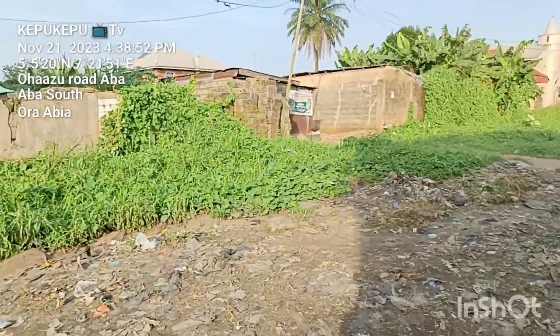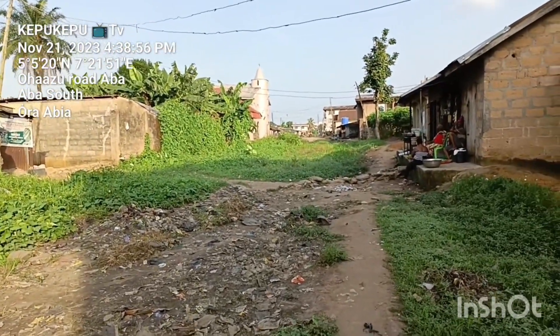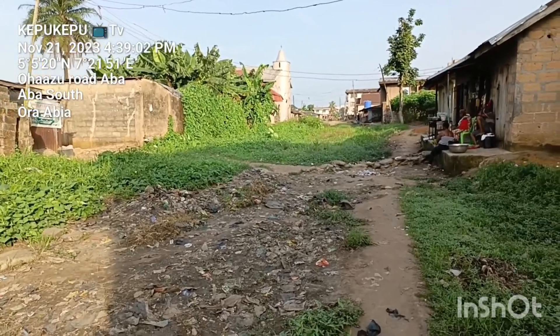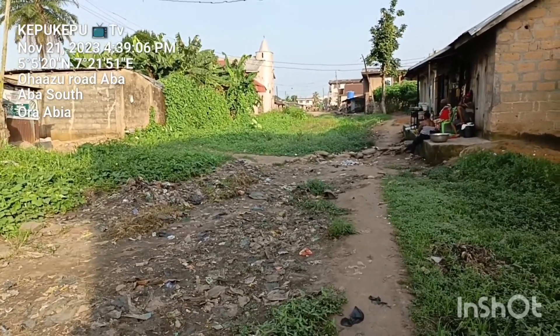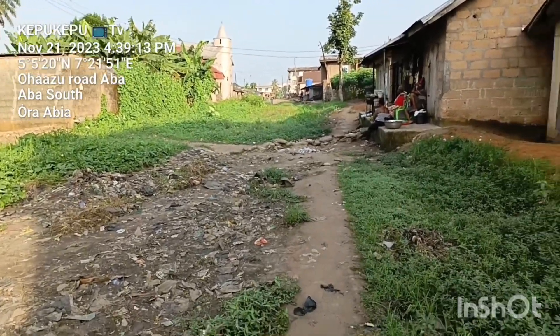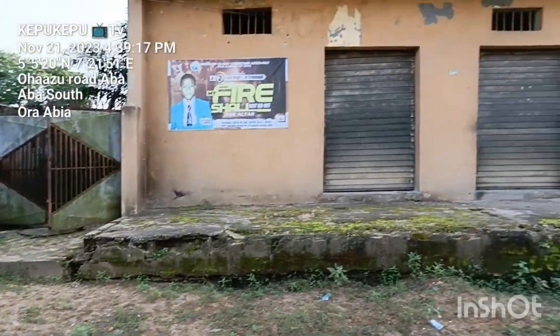There's even more reason why we should pray and wish that the government of the day remembers this place, so that they can open up more developments, open up more access roads, and also bring more investors. Because all the things you are seeing that have been abandoned — just imagine if they had an access road. So many businesses that have been dead would be restored back to life.